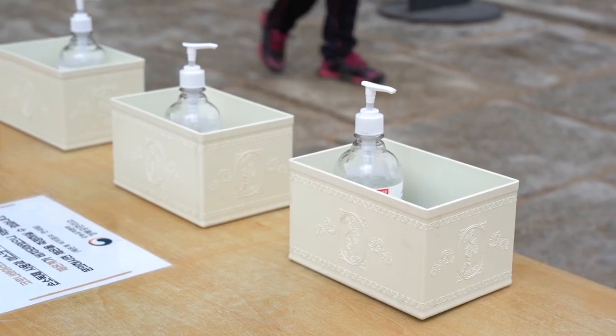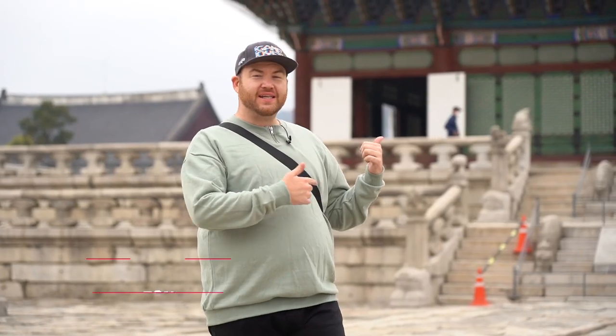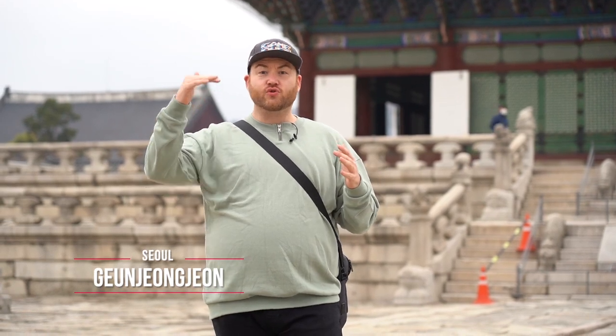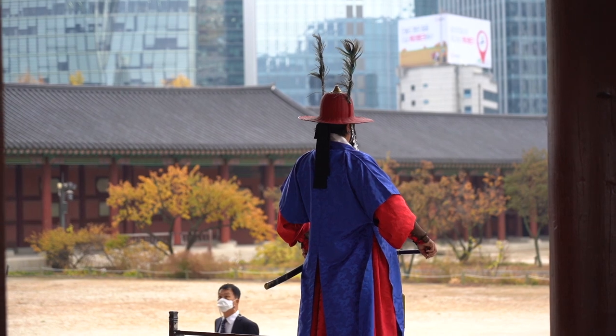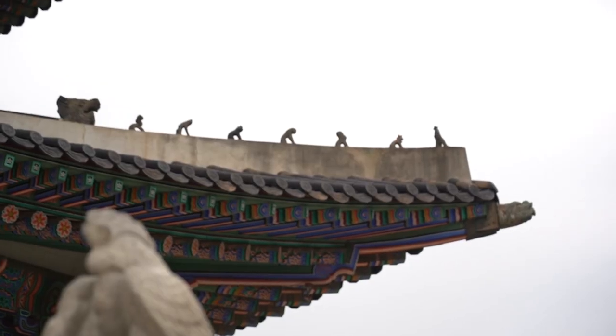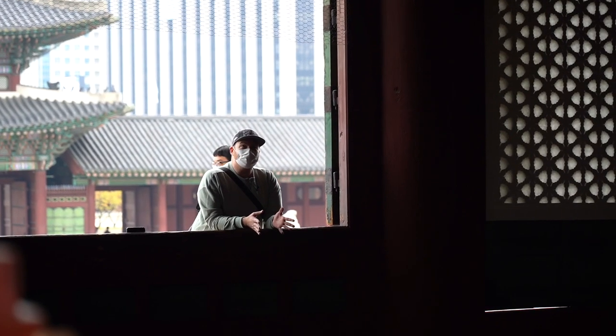Everywhere you go you're required to wear a mask and there is free hand sanitizer just about everywhere. Right behind me is Gyeonghoeru Pavilion — this is after the three main gates once you enter. This place was used as a kind of party venue for the king when foreign dignitaries would visit. Luckily, there are some amazing English-speaking tour guides here who are like an encyclopedia of information.